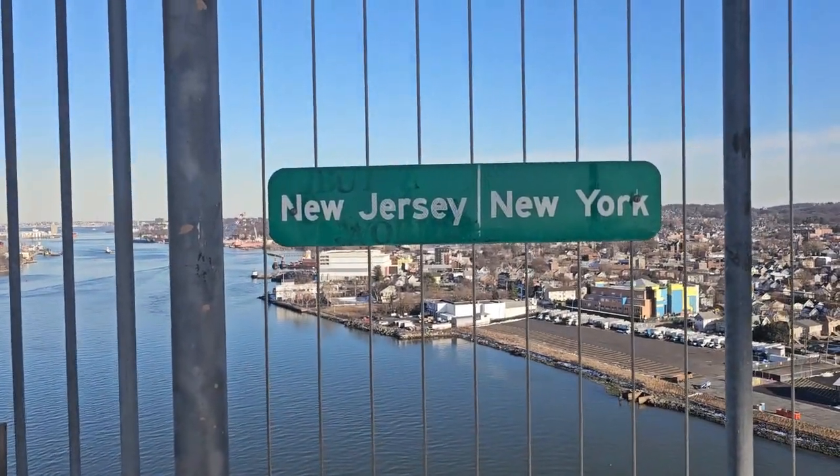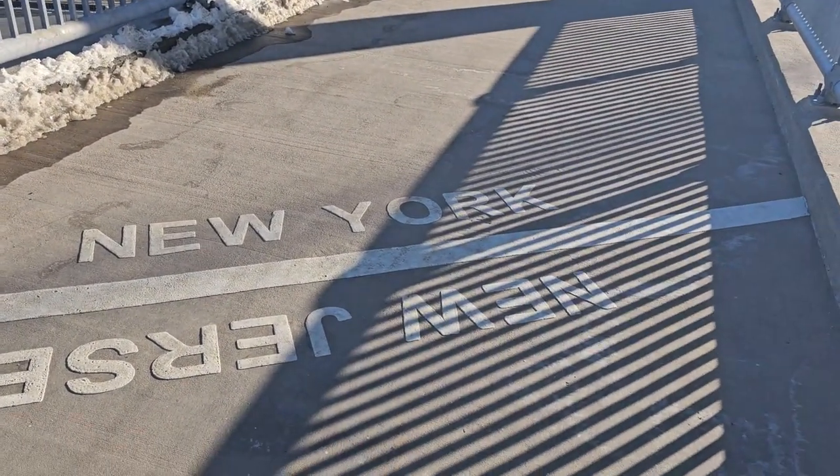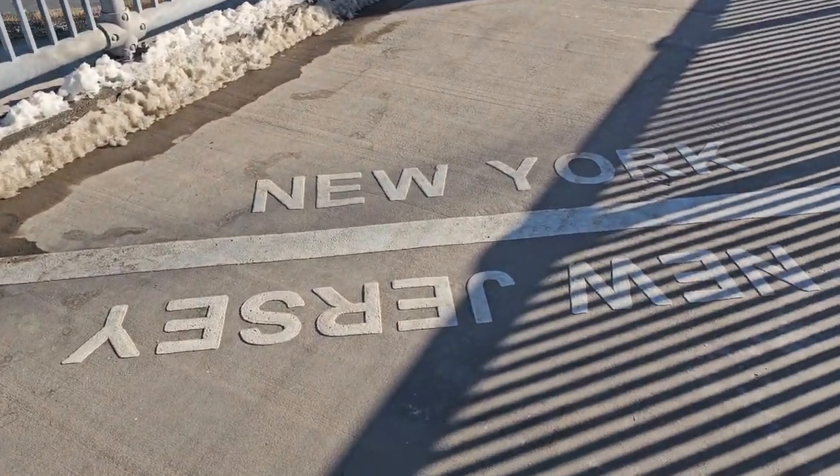This is the borderline of New York and New Jersey. I just crossed into New York.